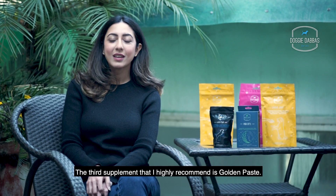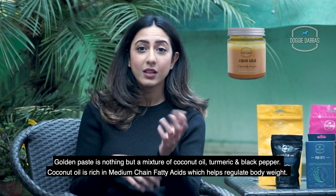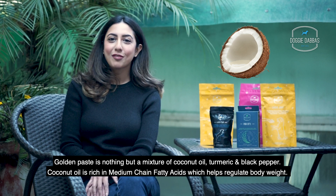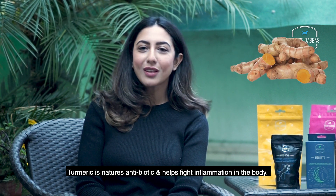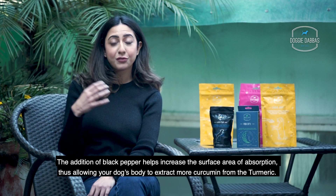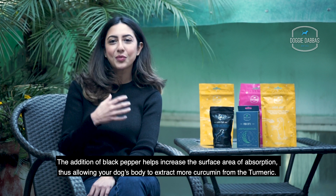The third supplement that I highly recommend is Golden Paste. Golden paste is a mixture of coconut oil, turmeric and black pepper. Coconut oil is rich in medium chain fatty acids which helps regulate body weight. Turmeric is nature's antibiotic and helps fight inflammation in the body. The addition of black pepper helps increase the surface area of absorption, allowing your dog's body to extract more curcumin from the turmeric.